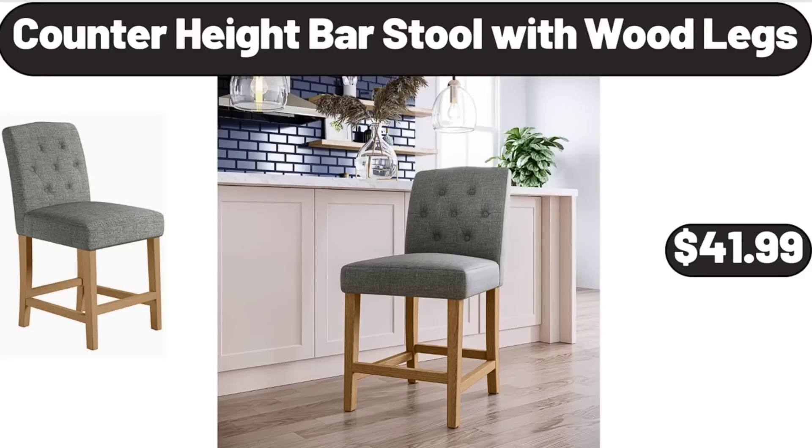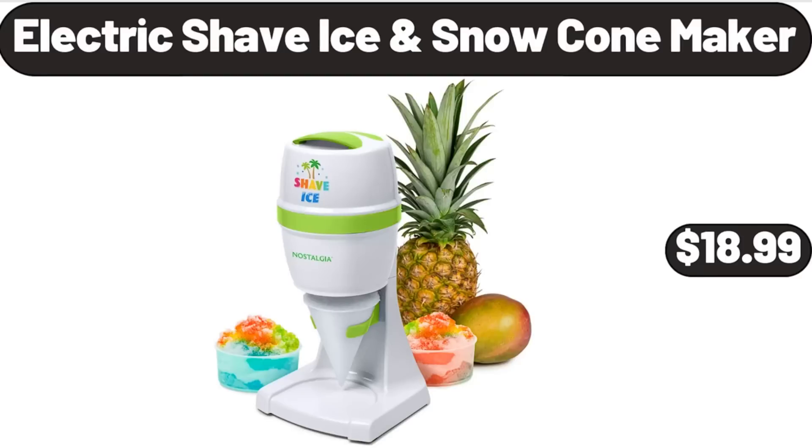Counter height bar stool with wood legs, $41.99. Electric shave ice snow cone maker, $18.99.